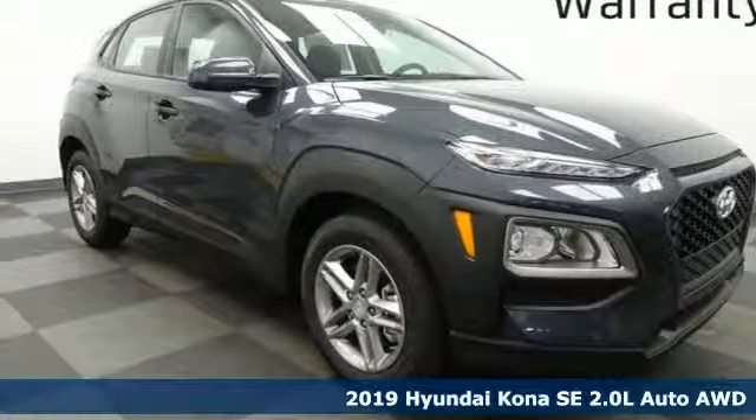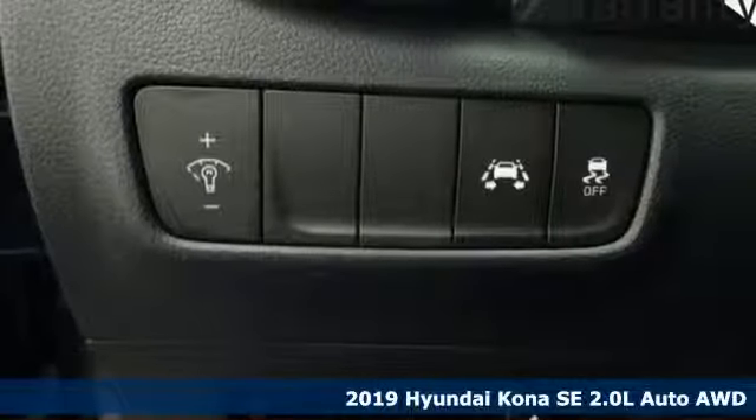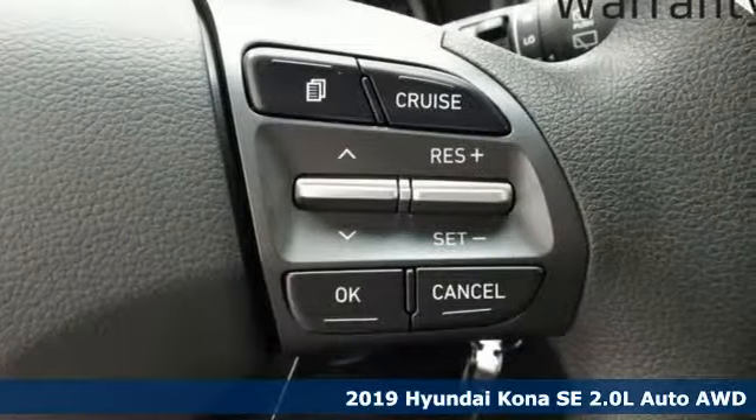Here's a new 2019 Hyundai Kona. Hyundai's attention to detail means a better driving experience for you. It's well equipped with the features you need.